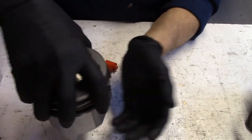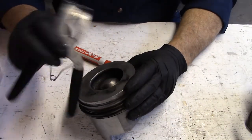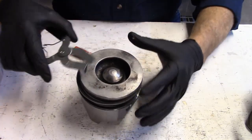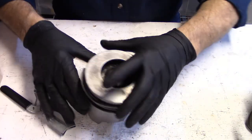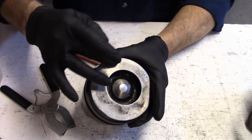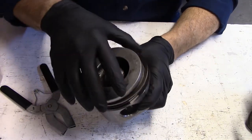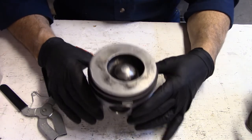When installing, always use a set of ring installer pliers. There are other devices available for smaller automotive pistons that hold everything flat. Never use your fingers and walk the ring around the opening - that will create a twist in the ring and it will not seal properly.